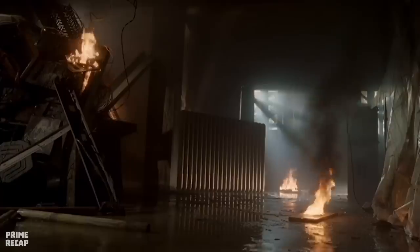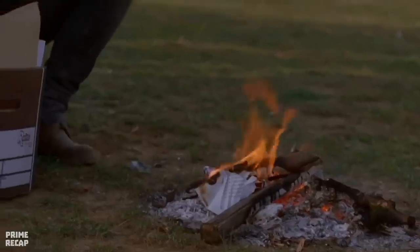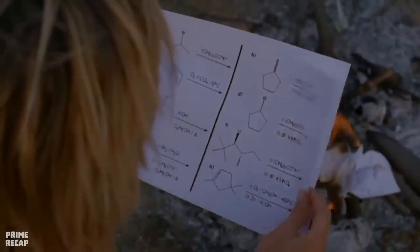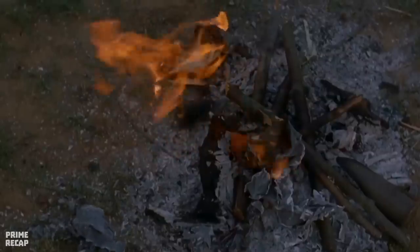Minutes later, Razor shows up at the factory and realizes that one of the hatchlings has managed to survive. He captures the animal and brings it to Murdoch in exchange for the 10 million dollars reward. While driving away, he spots Amanda standing in the middle of the road. After everything that has happened, the scientist decides to get rid of all her research on the Anaconda project and burns all her studies in a bonfire.